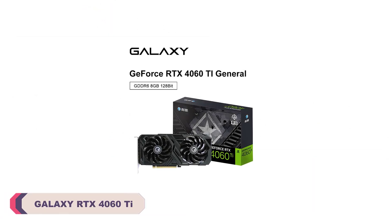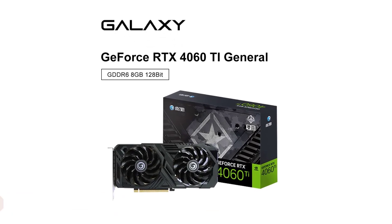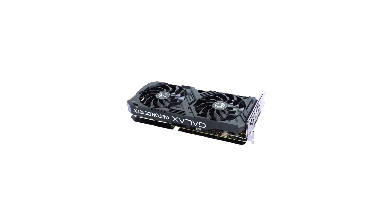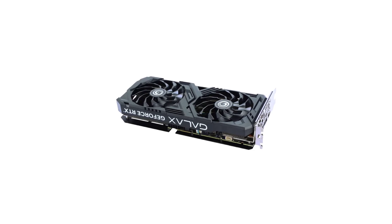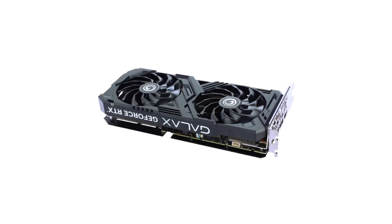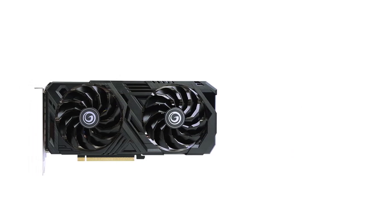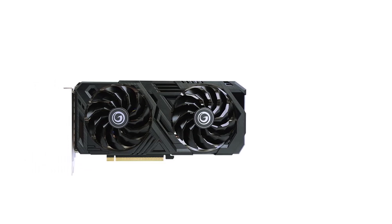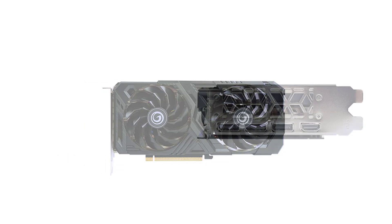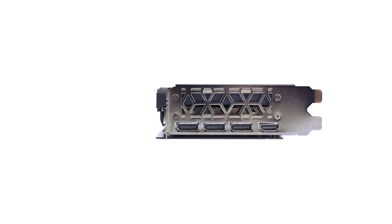Number 1: Galaxy RTX 4060 Ti 8G GDDR6 Graphic Card. With a respectable 2310 MHz core clock and 18,000 MHz memory clock, this GPU handles gaming with ease, whether exploring vast open worlds or engaging in fast-paced action games. The 8GB GDDR6 RAM proves to be more than sufficient for smooth and immersive gameplay, and the 128-bit memory interface ensures quick data access, contributing to the overall performance boost. The double fan cooler design keeps temperatures in check even during prolonged gaming sessions. While it doesn't come with RGB lighting, the sleek and minimalist design of the Galaxy RTX 4060 Ti is appealing, and for users who prefer a subtle aesthetic, it's a non-issue.